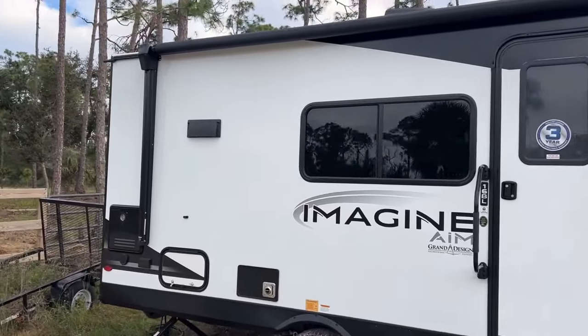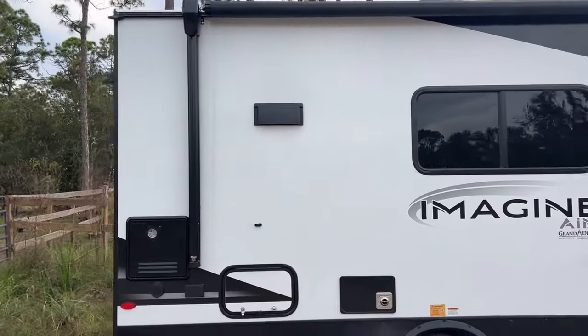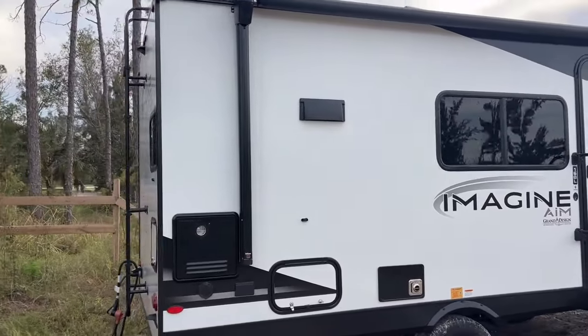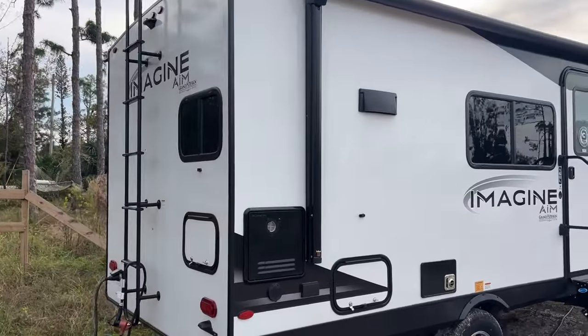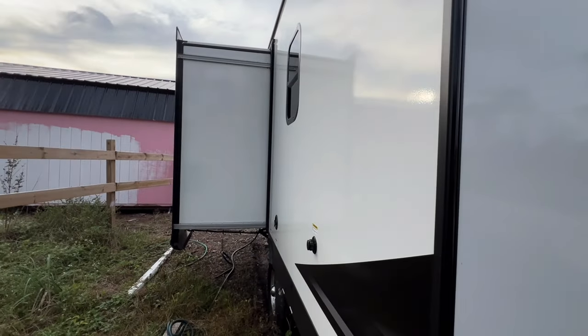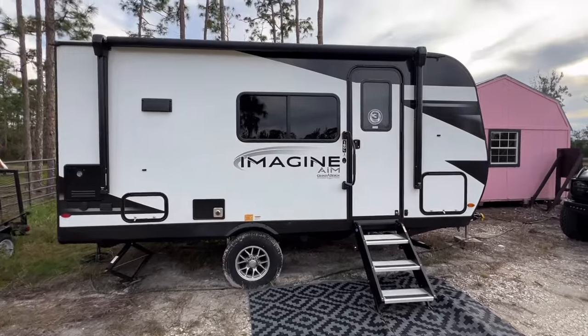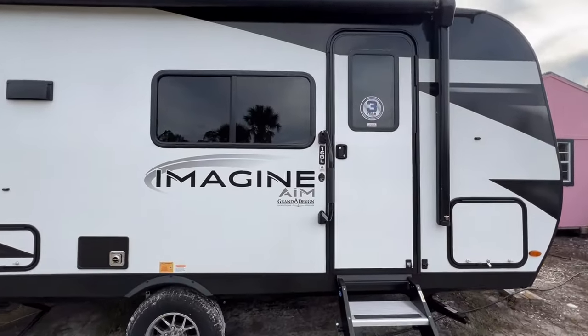Measuring in at an exterior height of 10 feet 11 inches, a length of 19 feet 11 inches, and a width of 8 feet, the Grand Design Imagine AIM 16BL strikes the perfect balance between size and maneuverability. Its compact design ensures an easy journey whether you're winding through scenic routes or setting up camp in tight spaces.